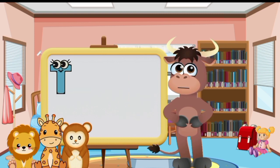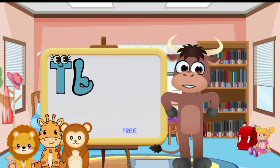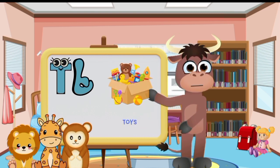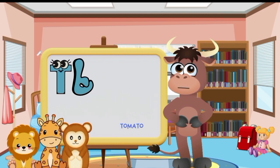Big letter T and small letter T. Tiger. Turtle. Tree. Teddy bear. Toy. Train. Toothbrush. Tomato. Truck.